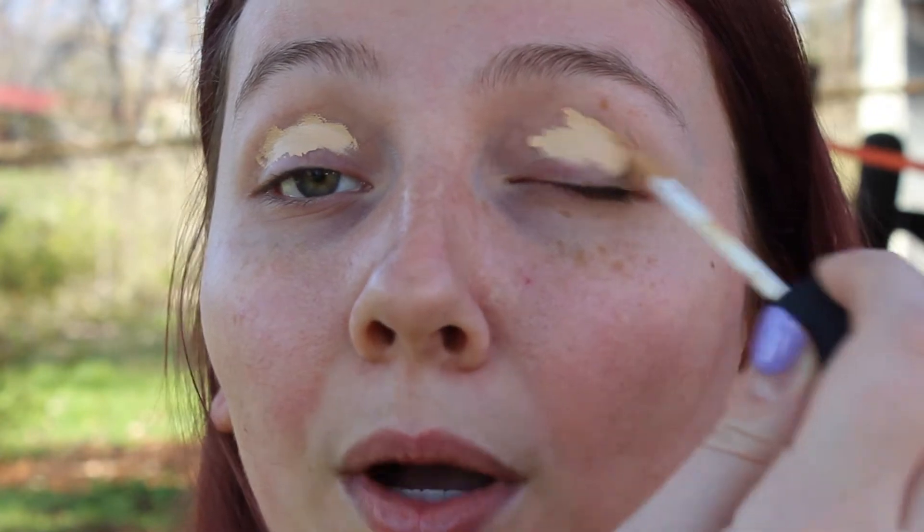So first things first, we're going to prime the eyes and I'm going to use NARS Radiant Creamy Concealer in the shade Light 2.2. I'm just going to be putting that on my eyelids to prime them. I've come to a conclusion that I probably need to get an actual eye primer, but we're just going to roll with this one for now.